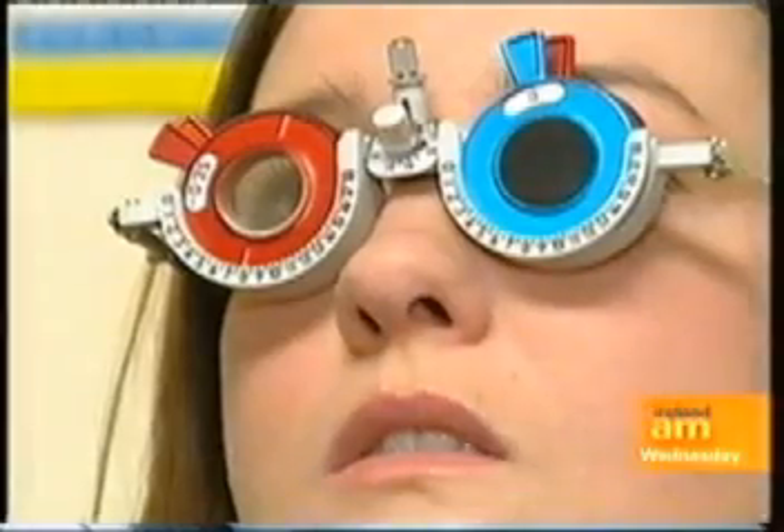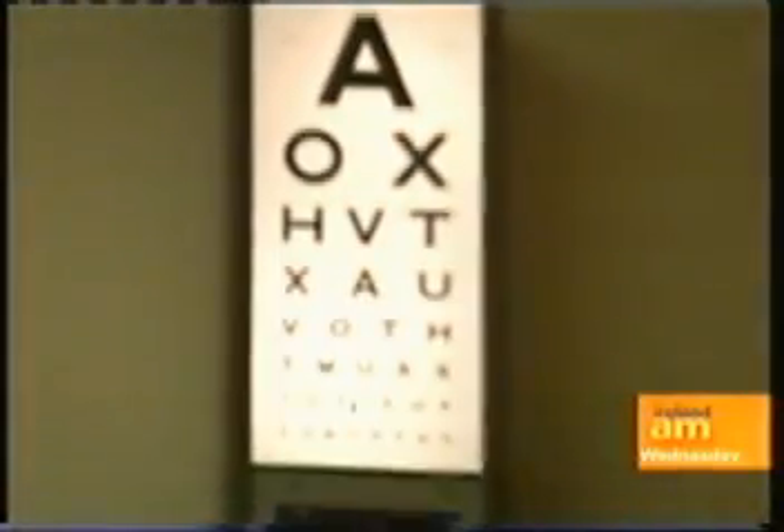What type of vision problems are treated at the clinic? We mainly deal with short-sightedness, but we can also deal with astigmatism or irregularity of the eye. We can deal with long-sightedness, but not as well as we can with short-sightedness.